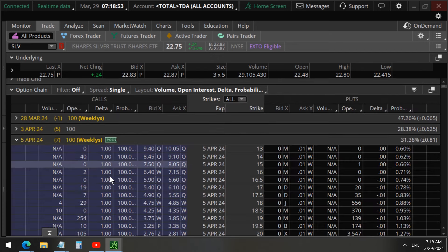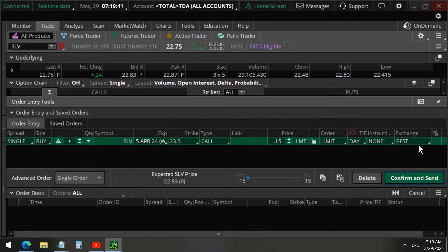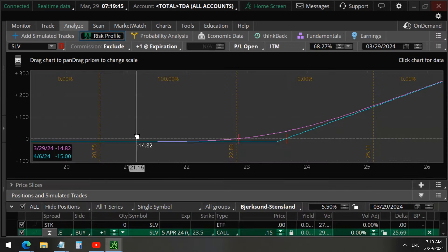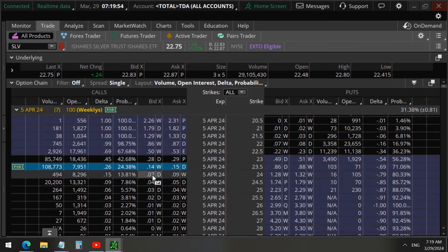For the April 5th options — just seven days away — the 23 strike calls show 85,000 volume, much greater than open interest. We also see the 23.5 strike calls with 108,000 volume, again much greater than the open interest. We are buying these two call options long. When you analyze this trade you can see that this is a bullish long trade — we're simply following these call options.